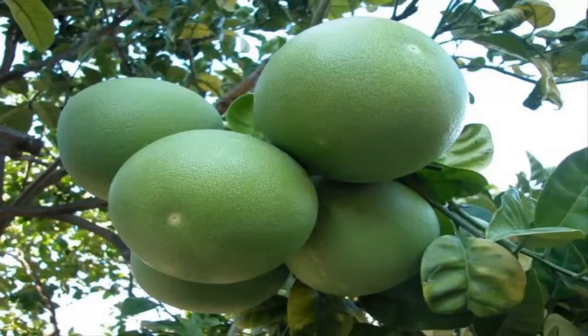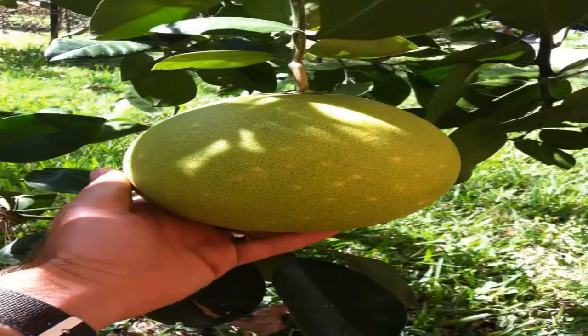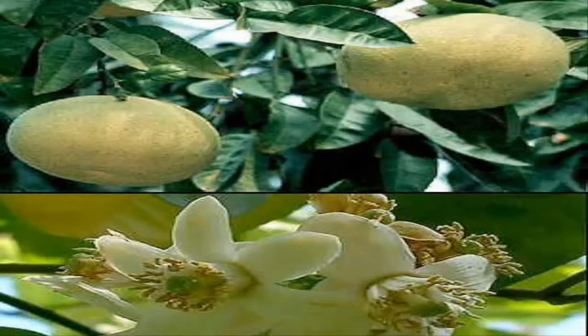Today we will learn about pomelo. The outer side of raw fruit is green and ripe fruit is light green to yellow color. It has quite thick inside like foam. The cells of pomelo can be yellow, red, or pink.